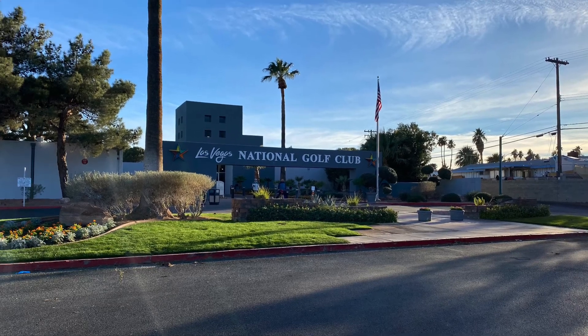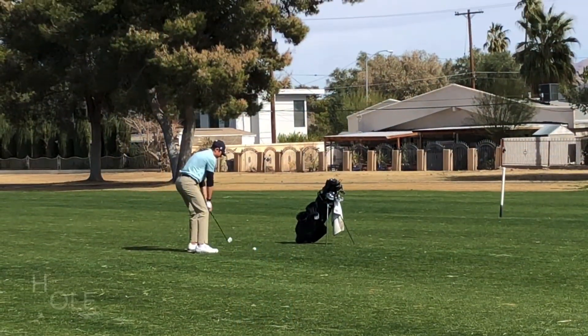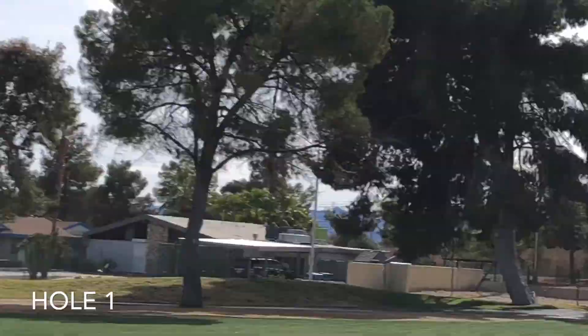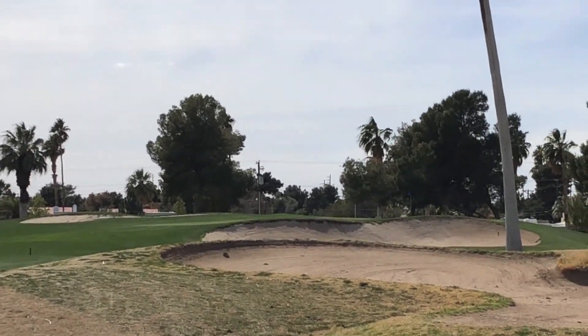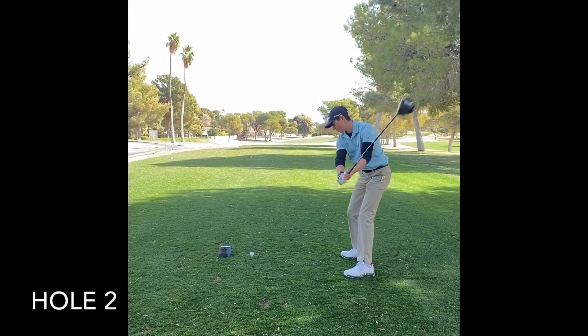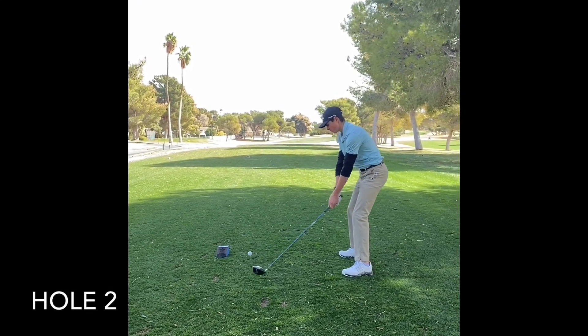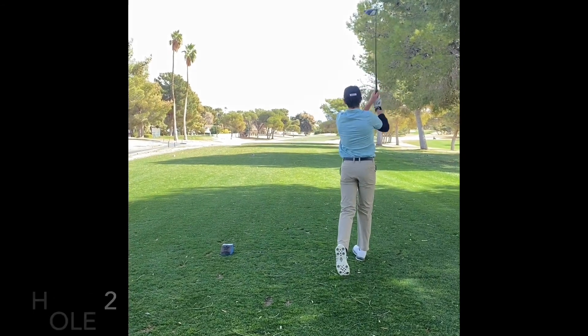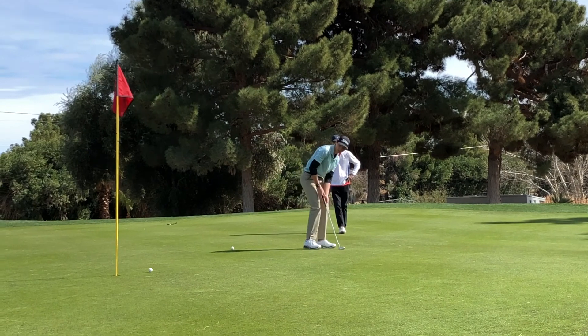How's it going everybody? My name is Hunter here with Birdie Hunter Golf. I'm here at Las Vegas National Golf Club, gonna show some random shots from the round. Super awesome course, fun, pretty challenging. It was really windy today, so just gonna play some random shots. And then I tried to get every shot of holes 16 through 18, so I'll catch you there.